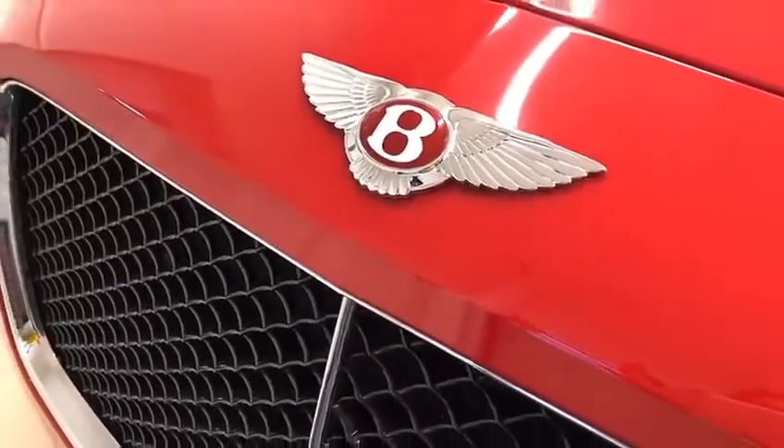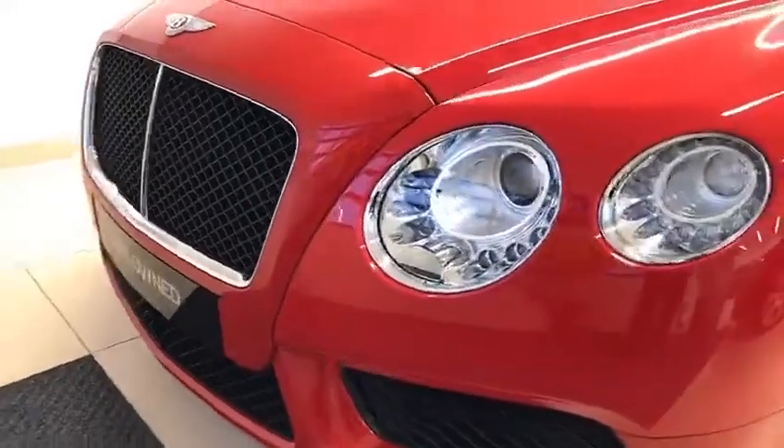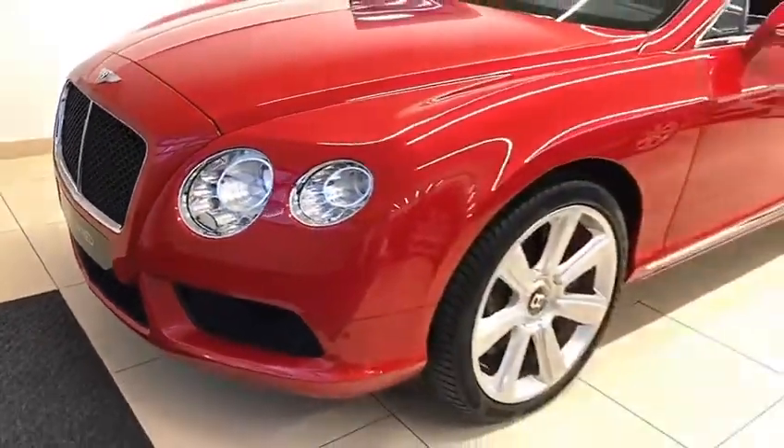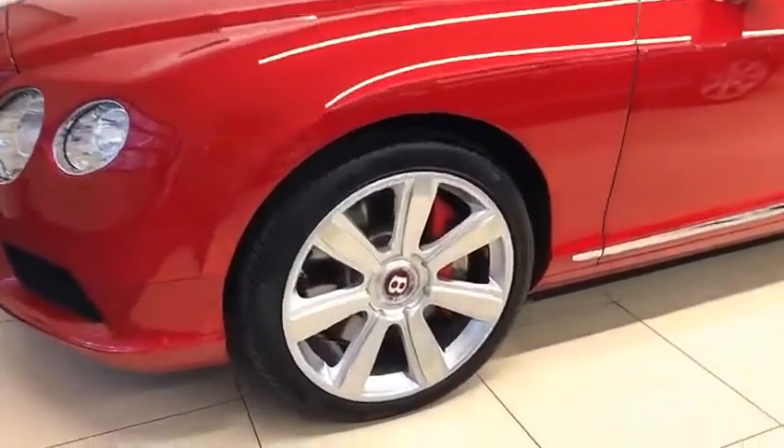This car was registered on a 64 plate in 2014. It has covered just 10,050 miles and is completed with the 21-inch six twin-spoke alloy wheels.